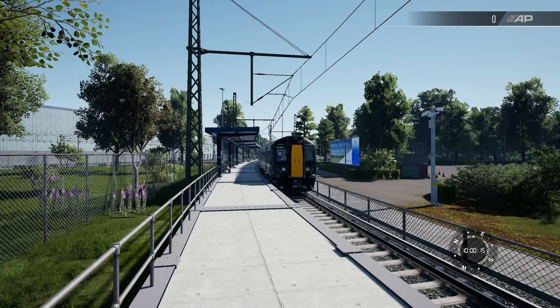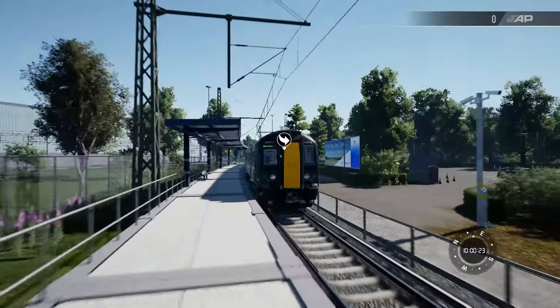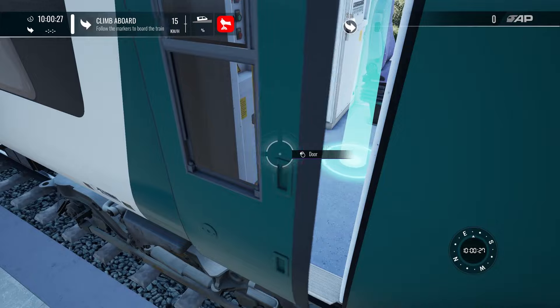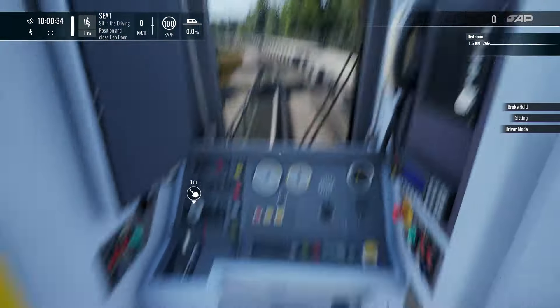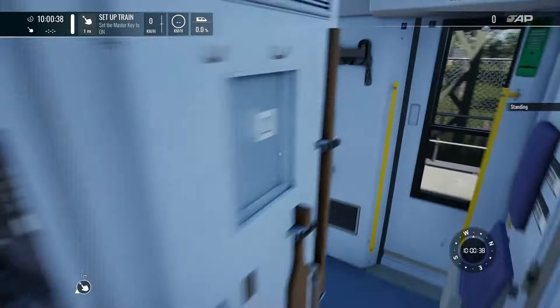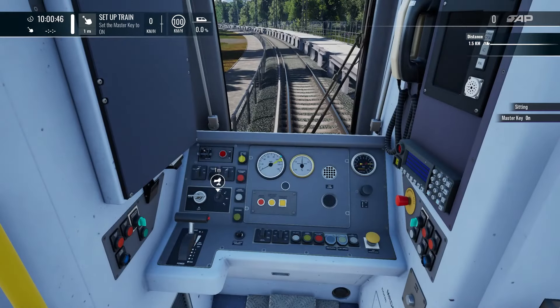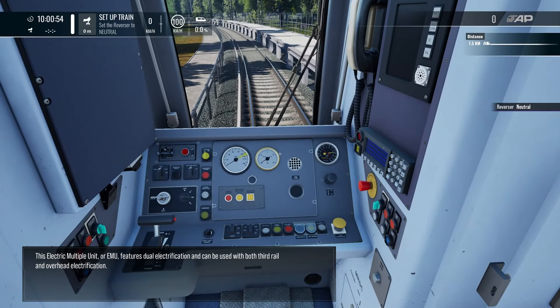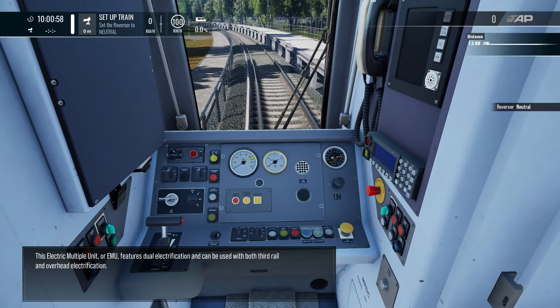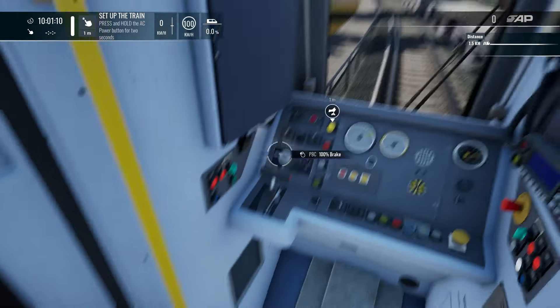That's the 350s of 350s. In this training module you'll be taken through the operation of this Class 350/1 electric multiple unit. For this introduction you'll be driving the train a short distance and performing passenger operations. Sit in the driver's seat. Set the master key to on. Set the reverser to forward — this controls the direction of travel. This electric multiple unit, or EMU, features dual electrification and can be used with both third rail and overhead electrification.